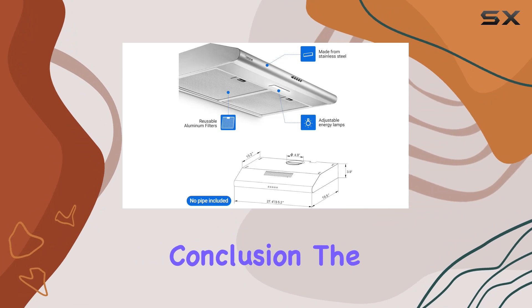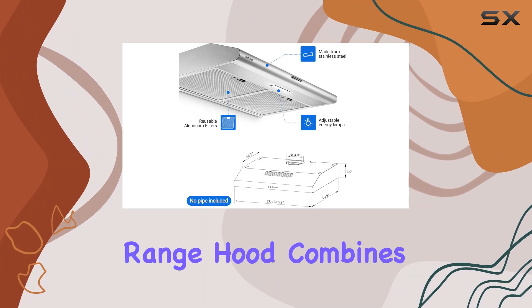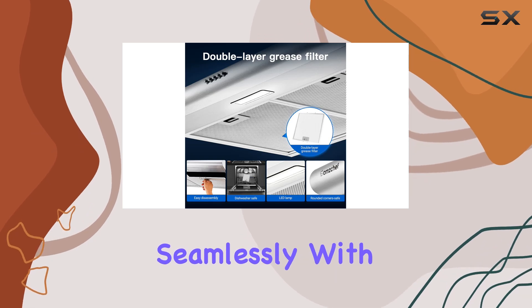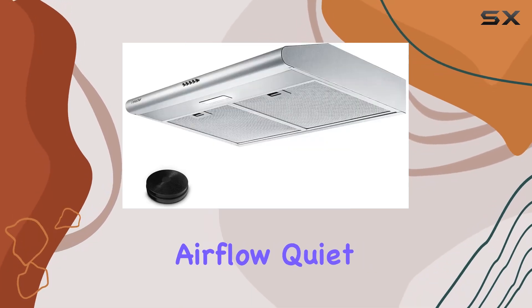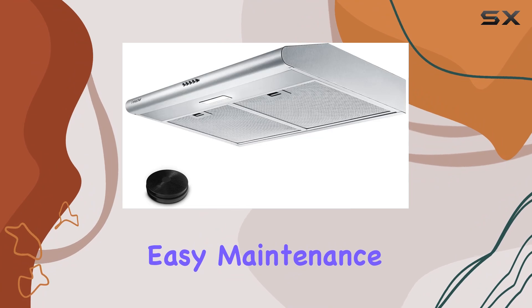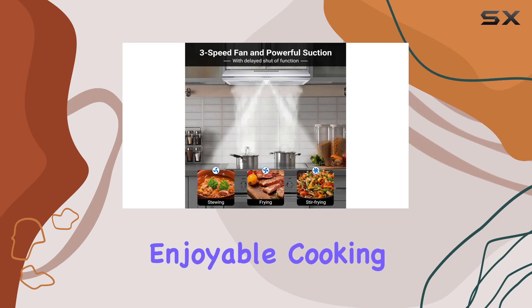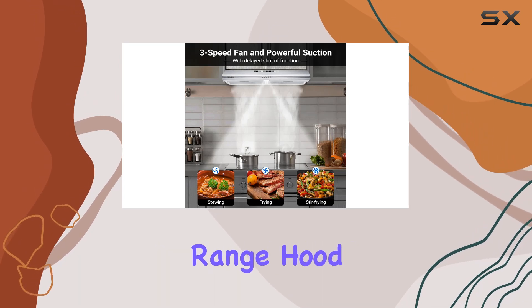In conclusion, the Amzchef 30-inch under-cabinet range hood combines style, functionality, and performance seamlessly. With its powerful airflow, quiet operation, and easy maintenance, it's a must-have addition to any kitchen. Say hello to a fresher, more enjoyable cooking experience with the Amzchef range hood.